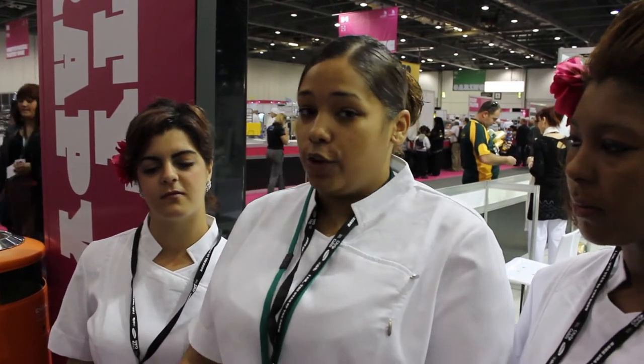Today we're here to basically do a demonstration on how to apply a face mask in the correct way, what benefits it has, and how to find the correct face mask for your skin type.